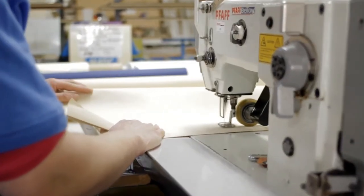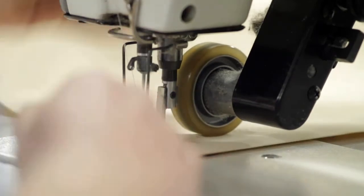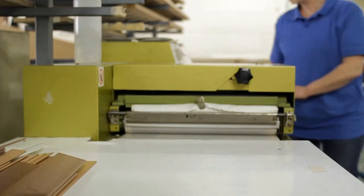We sew our blinds. We don't glue them. And we stiffen the scallops of our roller blinds as standard.